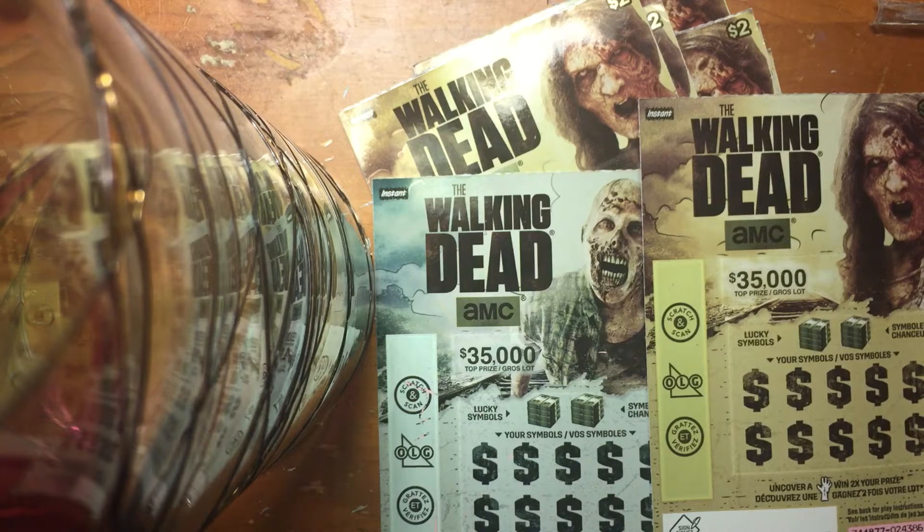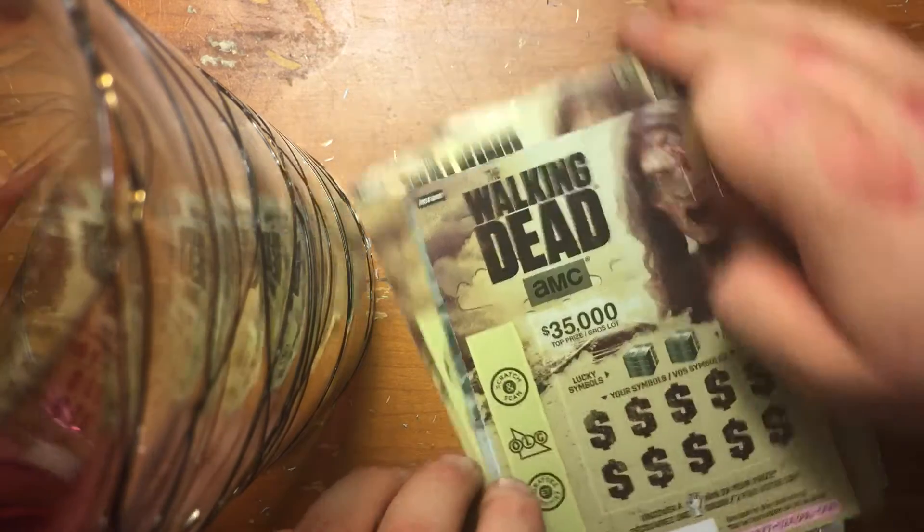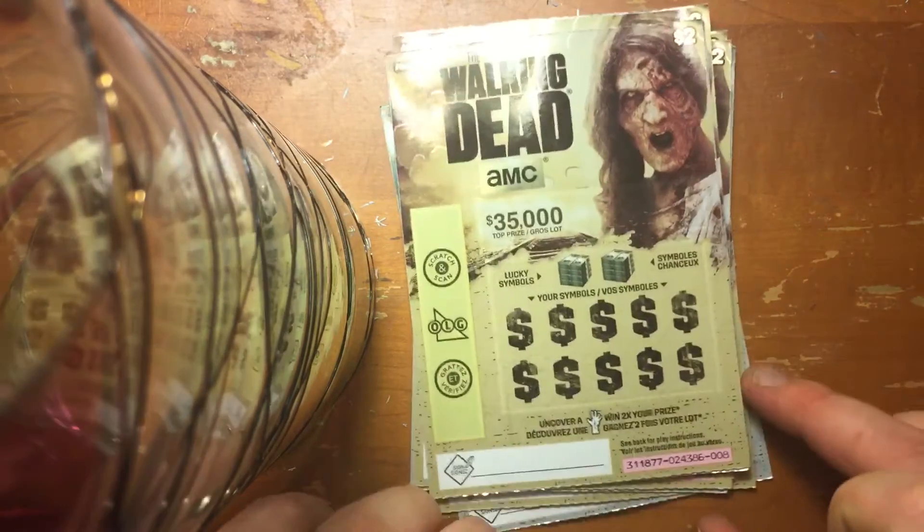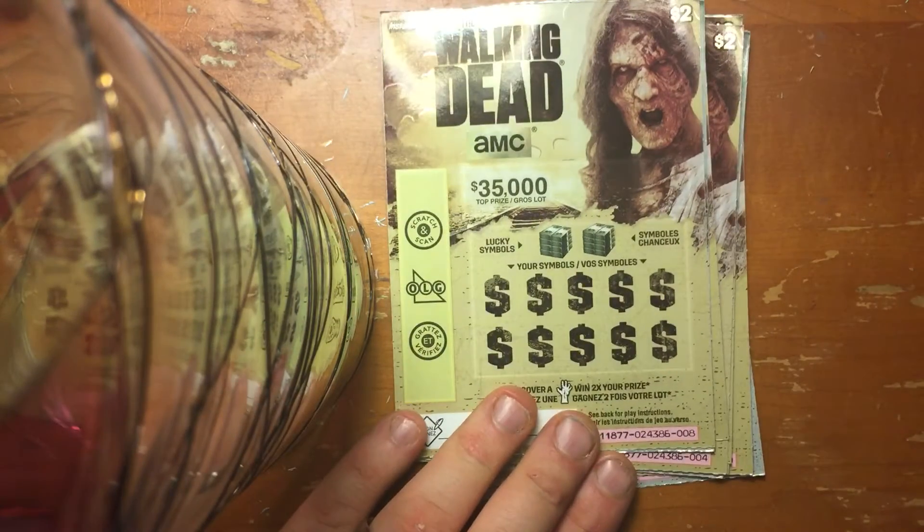Hello fellow YouTubers, Big E Gamer is back to do another sweet video of the $2 Walk-in Dead for the Ontario Lottery. I have 11 of them for you for this video. Let's see how we do. I haven't done this ticket for a while so I kind of felt I had to grab a few here.